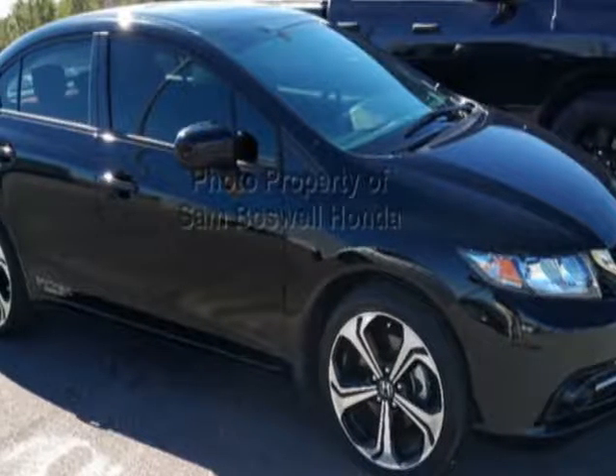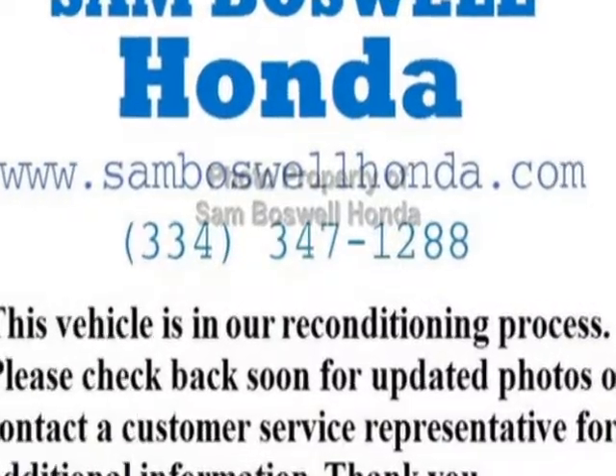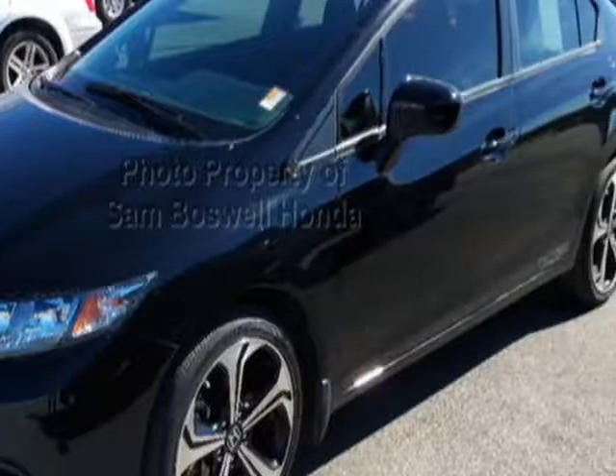Look at this certified pre-owned 2014 Honda Civic Sedan. Carfax has certified the Civic Sedan as having one owner. This Civic Sedan has just under 36,000 miles.